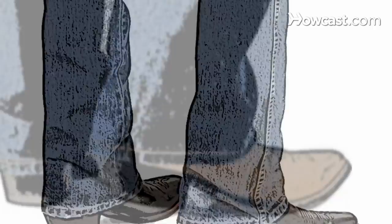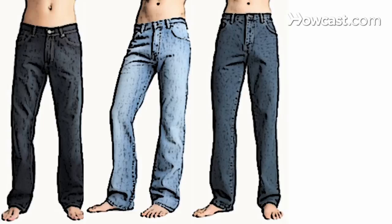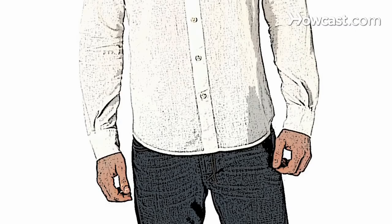Step 5. Try low-rise jeans, which sit below the waistline on the hip bones if you're slender. They come in slim-fit, boot-cut, wide-leg, or straight-cut to flatter a range of figures. Just make sure you're wearing a longer shirt to avoid an accidental midriff-bearing moment, which no one wants.